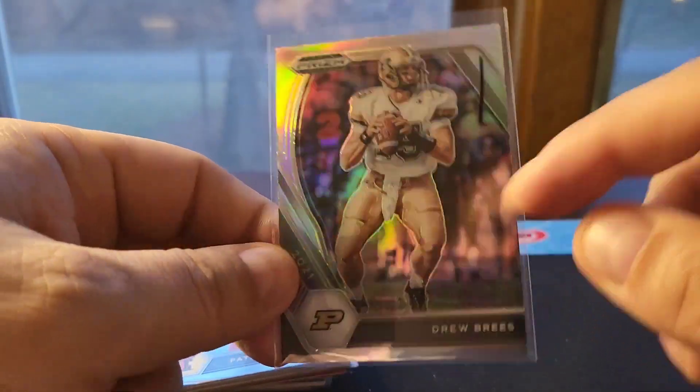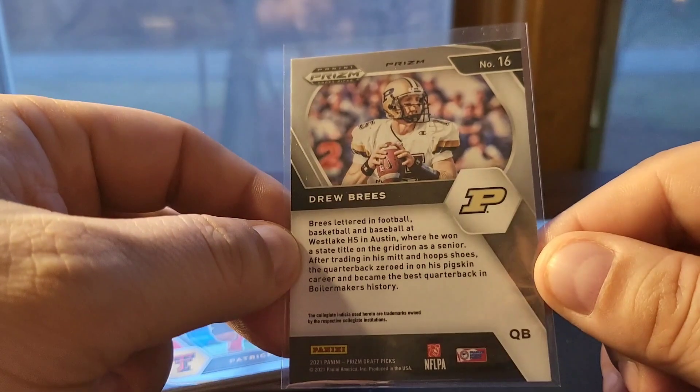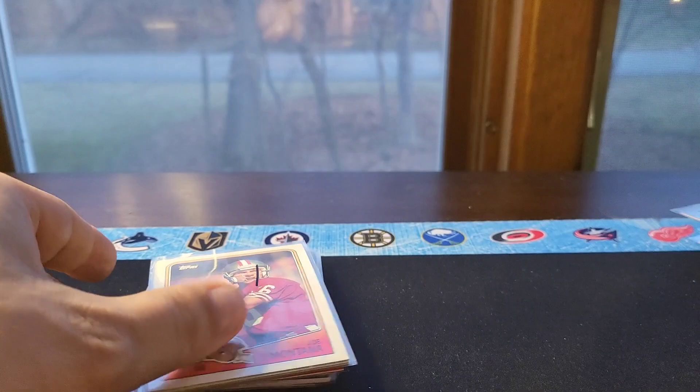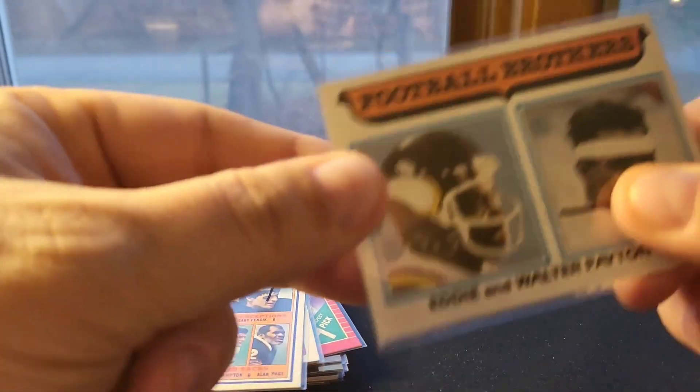This is a Brees college card but it's a silver, so a Brees silver for 75 cents — Brees stuff definitely does well. And here's another Prism Mahomes.